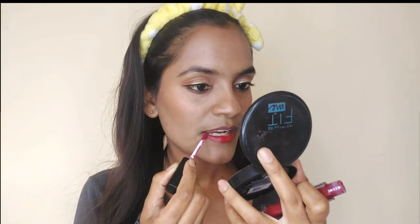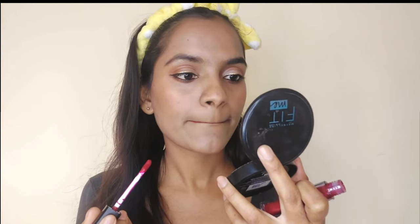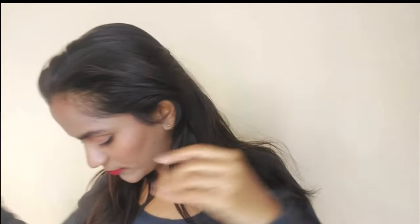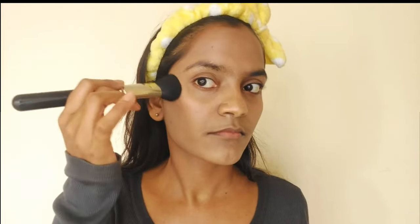I looked into what makes these lipsticks special compared to others in the market. They contain hydrating ingredients like Spanish squalene, hyaluronic acid, and macadamia nut oil, which make them highly comfortable to wear. Now let's go back to the makeup application.